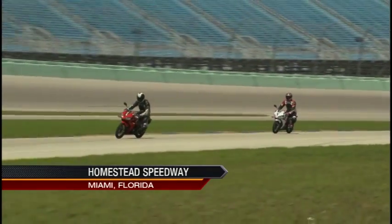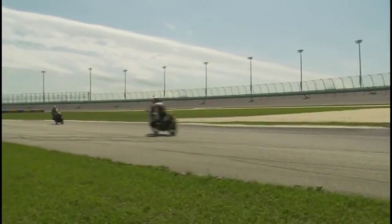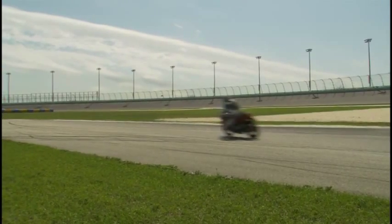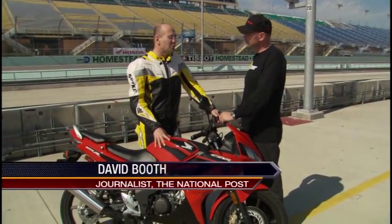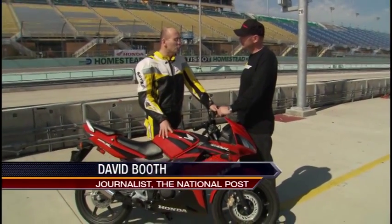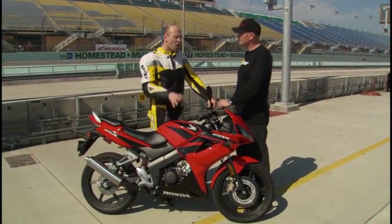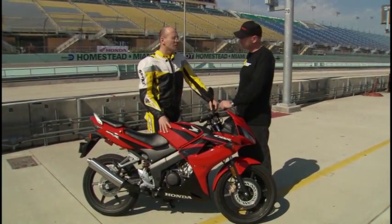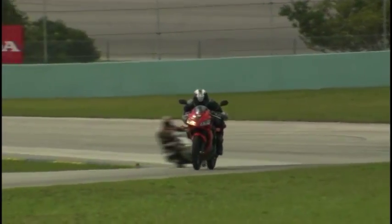Just ask two of this country's most respected motorcycle journalists, the Post's Dave Booth and the Star's Steve Vaughn. This is a motorcycle for people who have no motorcycling experience and for whom they have no motorcycling friends that they can call and rely on. Honda is providing almost a no questions, no worries purchase. That's what's most important about this bike.